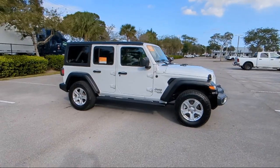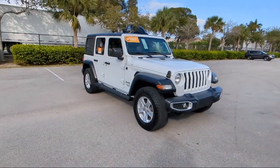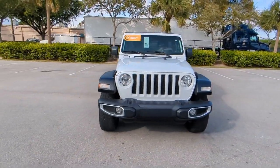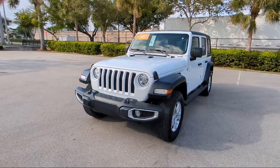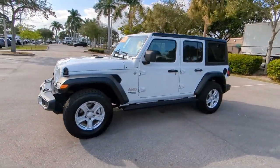For over 25 years, Rego Chrysler Dodge Jeep Ram has been providing the best purchasing and owning experience for all of our friends and neighbors. We offer volume, savings, and selection, which is why so many happy customers shop with us time and time again.